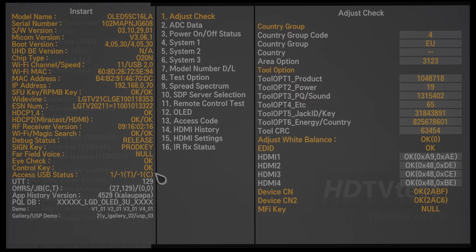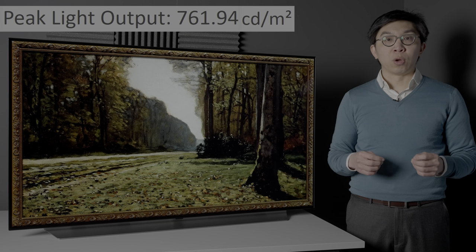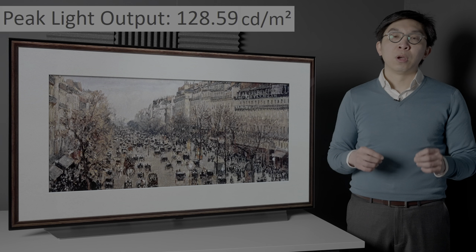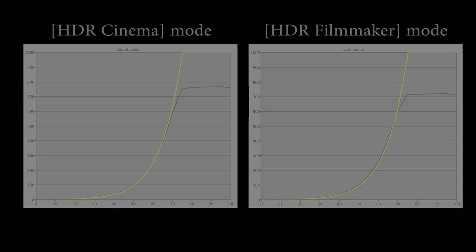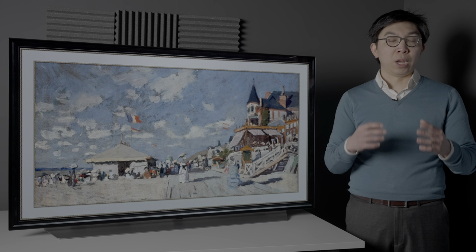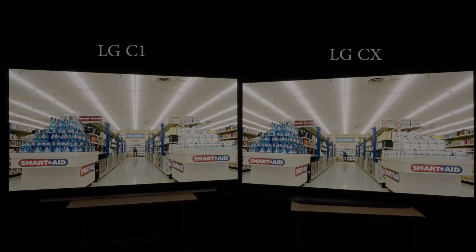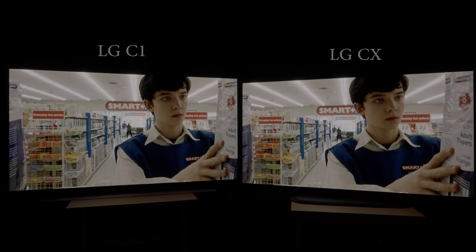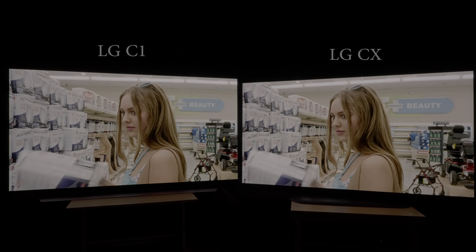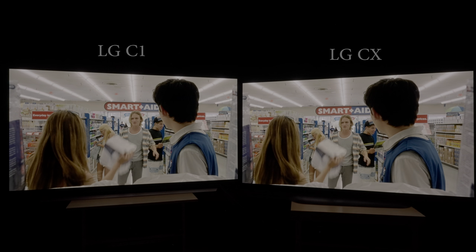After running in our LG C1 retail sample for at least 100 hours, peak brightness measured 760 nits on a 10% window after calibration to D65 white point and 130 nits full fill. Note that the 760 nits was achieved in the HDR Cinema picture mode, which measured about 50 nits brighter than Filmmaker mode — slightly strange considering that no such difference existed on the CX at the time we filmed this video in April 2021. Compared side-by-side against an LG CX manufactured in February 2021, we struggled to see any meaningful improvement in HDR peak brightness.